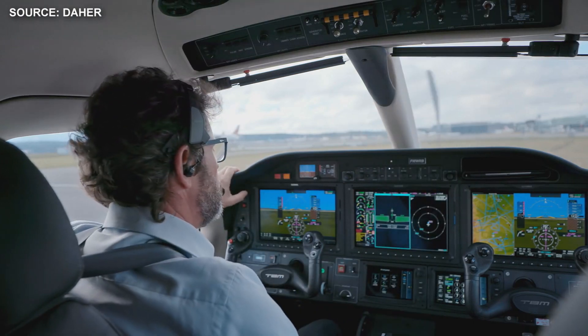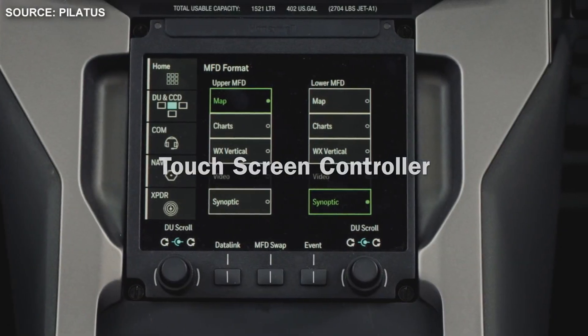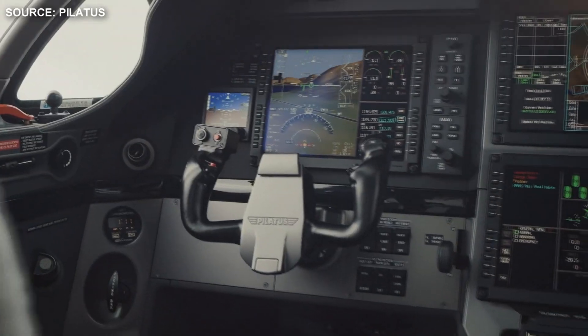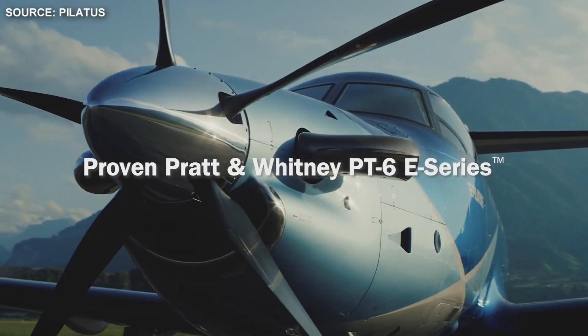Both of these aircraft have many cabin configurations. The flight deck of the TBM features a touchscreen Garmin G3000 suite, while the PC-12 NGX has an Advanced Cockpit Environment, or ACE — advanced avionics of high-end business jets tailored for single pilot use.